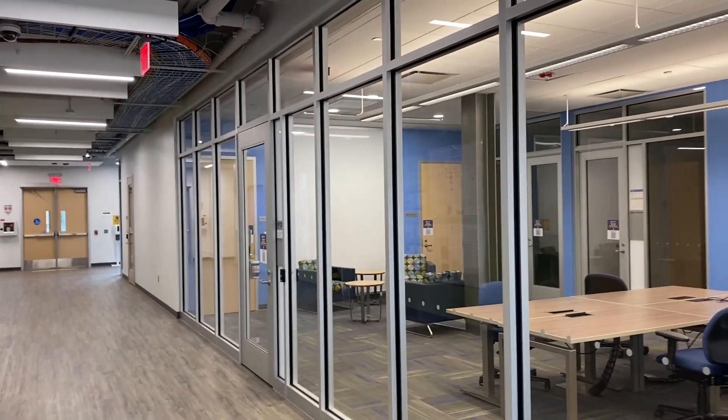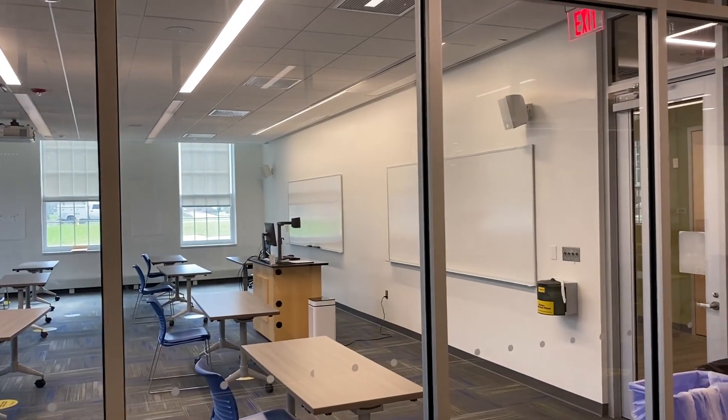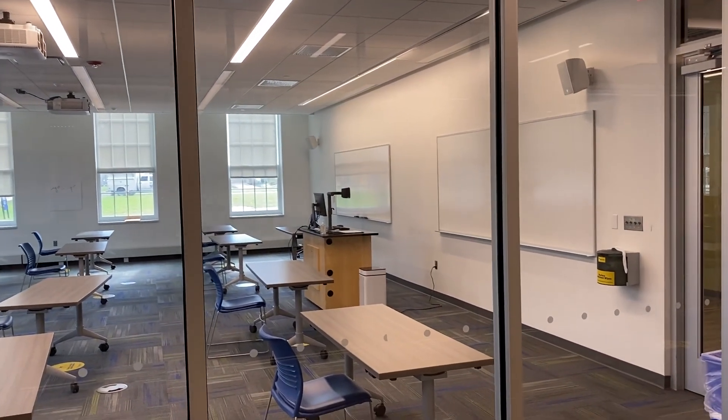As we walk into the building, we see on the left one of our lecture rooms, STEM 102, which is presented in a separate video.